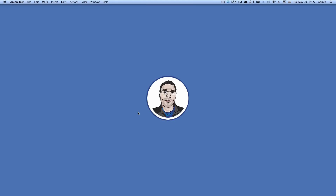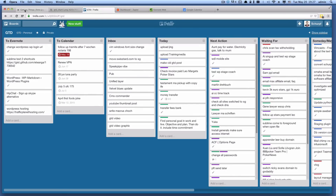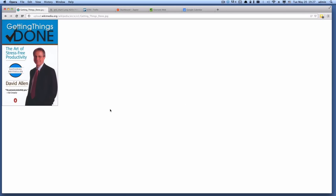Hey guys, Michael Sherp here and today we will look at my personal project management system that I have set up using Getting Things Done from David Allen. In case you haven't read the book, I strongly suggest you go ahead and read it because it is pretty damn good. It really helped me get a lot more stress-free and literally get things done — the title says it all.